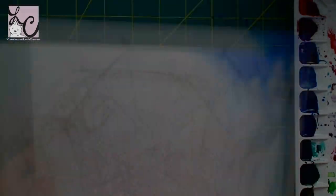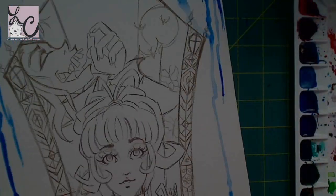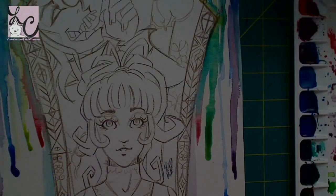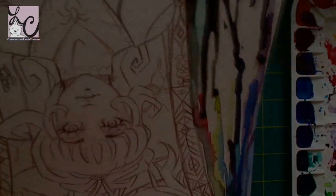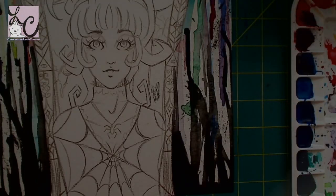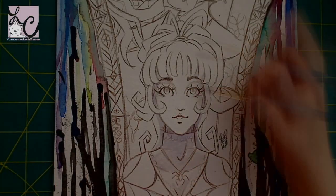Hi guys, Lemmy here and welcome back to another art video. It is Friday so we are getting some fan art, and this is the long-awaited Beetlejuice picture that I have owed you guys for nine months. I did the line art nine months ago and finished coloring it very shortly after, but I got so busy with my uploads that I totally forgot to actually upload the coloring.